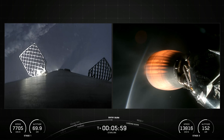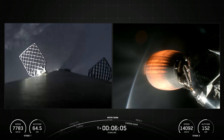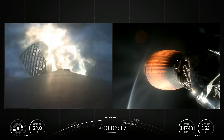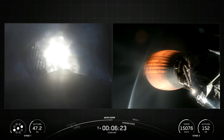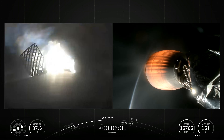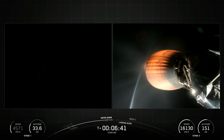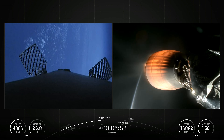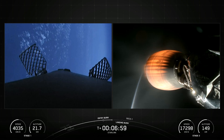The interstage is a composite structure that connects the first and second stages and houses the pneumatic pushers that allow the first and second stages to separate during flight. Falcon 9 is equipped with four hypersonic grid fins positioned at the base of the interstage. They orient the rocket during re-entry by moving the center of pressure.